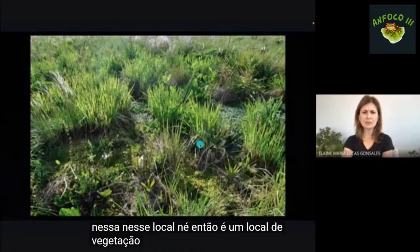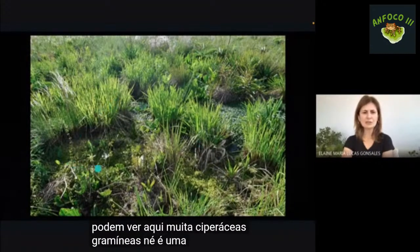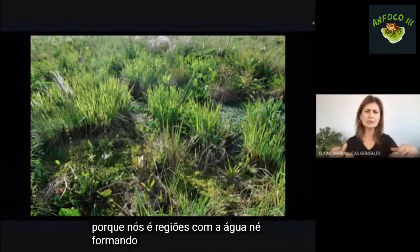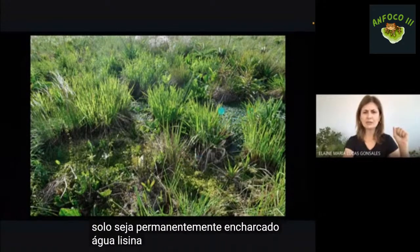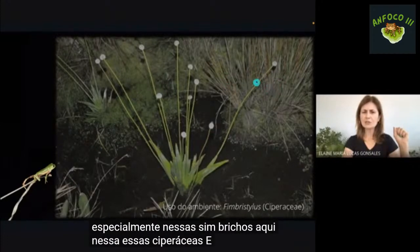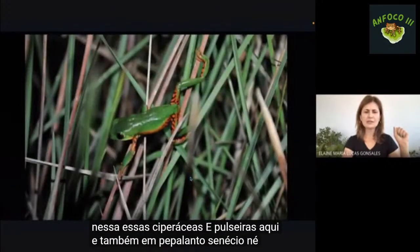É um local de vegetação de pequeno porte, com muitas ciperáceas, gramíneas, é uma região com turfeiras, muito esfagno e pequenas poças com água. A pitecopos é encontrada especialmente nessas ciperáceas, usando essas touceiras, e também em pepalantos e senécio, que é a vegetação comum do local.